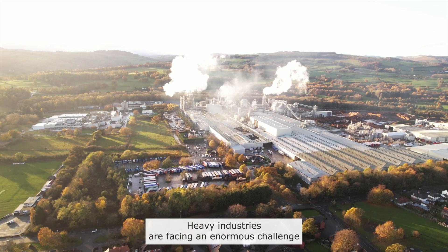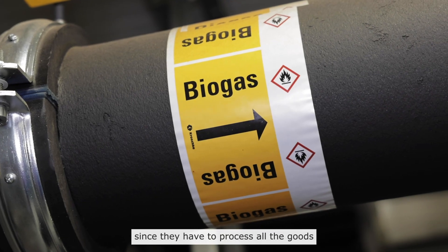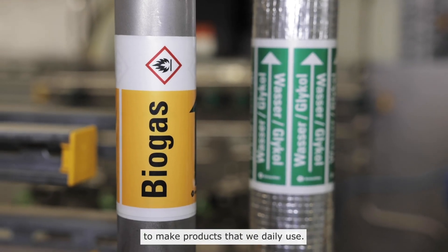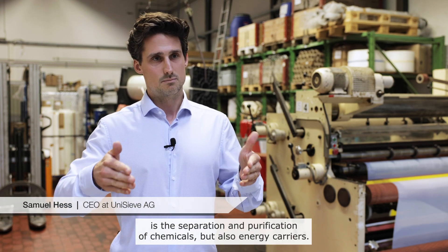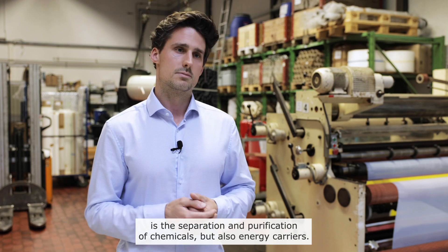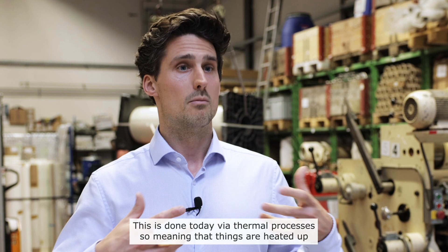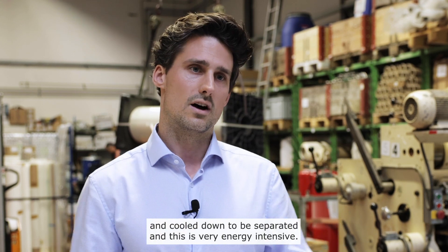Industries are facing an enormous challenge since they have to process all the goods to make products that we daily use. A very central step of these production processes is the separation and purification of chemicals, but also energy carriers. This is done today via thermal processes, meaning that things are heated up and cooled down to be separated, and this is very energy intensive.